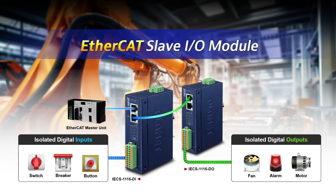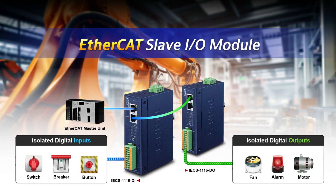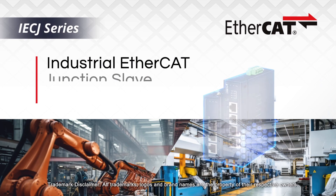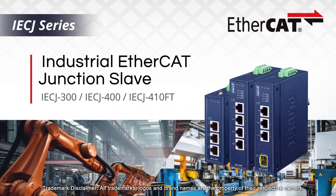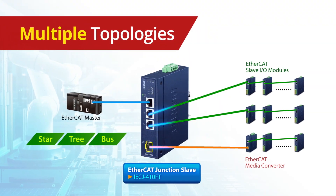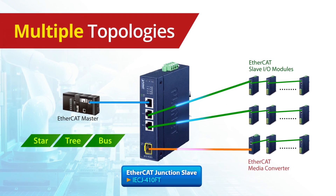In addition to Planet's Industrial EtherCAT Slave I/O module for efficient automation data distribution, the new EtherCAT junction slave allows the network to utilize multiple topologies such as star, tree, and bus for adapting to many different application requirements.